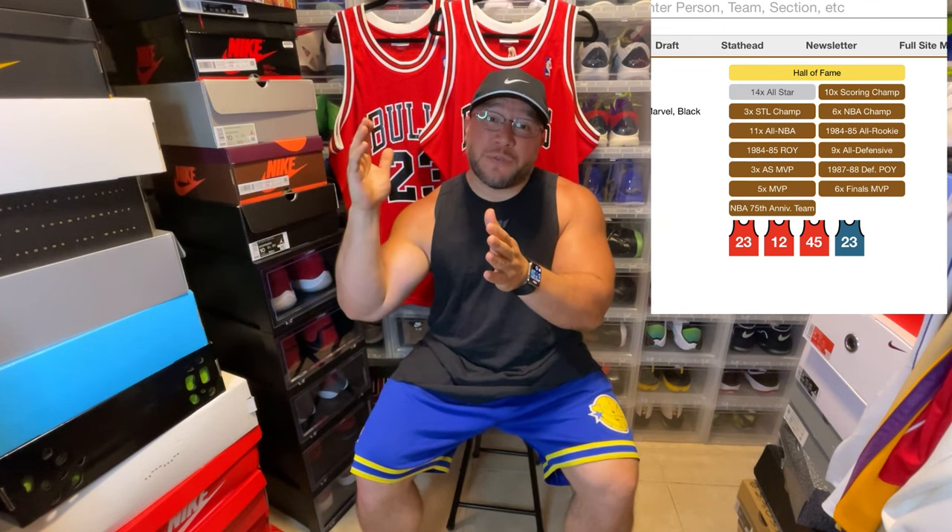If you ever look at Michael Jordan's basketball reference page, you'll see his 23 jersey, his 45 jersey, his 23 Washington Wizards jersey, and then a 12 Chicago Bulls jersey. In 1990, Michael Jordan was about to play a game against the Orlando Magic, and his game jersey gets stolen. So they gave him a number 12 jersey with a blank name on the back, and he proceeded to play the game as is.